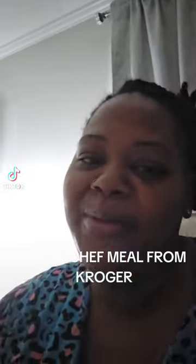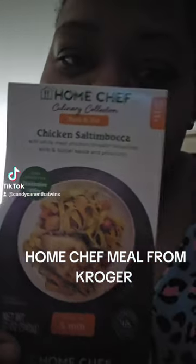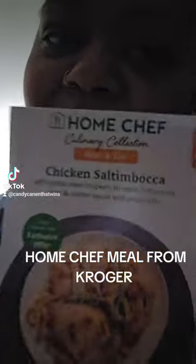Hey y'all, hey! I'm back with another meal. This is a lot of chicken and noodles in the sauce. And it's from home shelf, from Coralwood. Make sure y'all check it out.